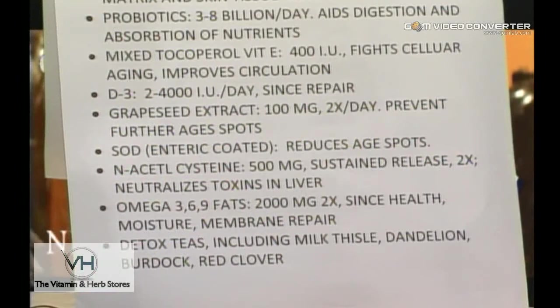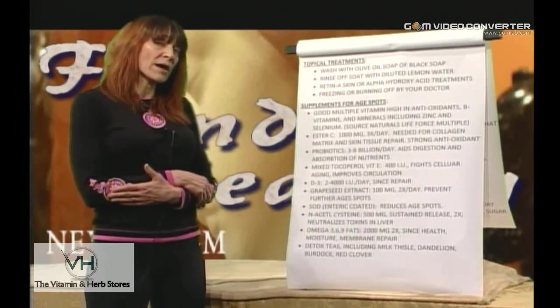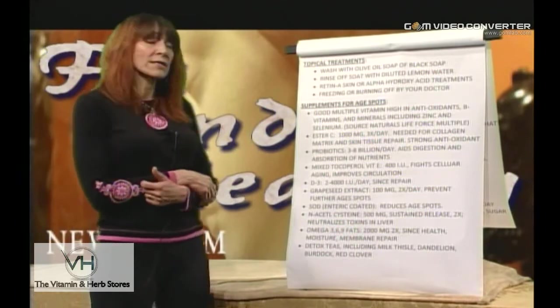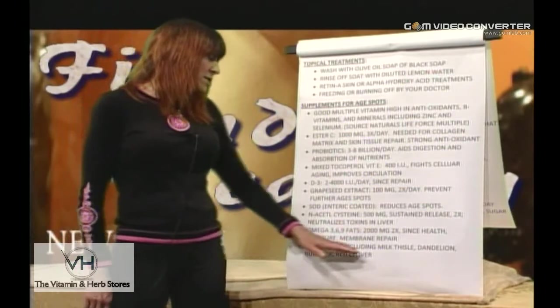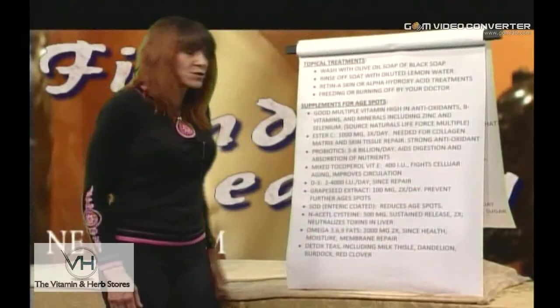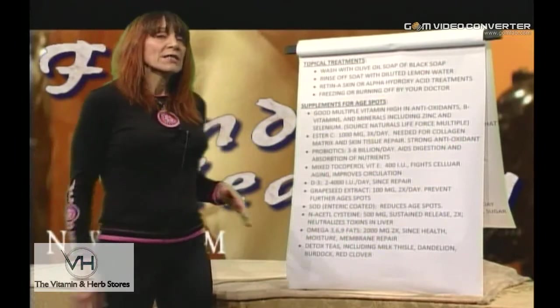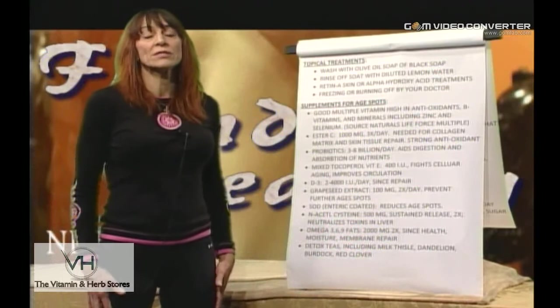Omega-3-6-9s are also important — we like nut sources in the diet, but most people won't get adequate amounts that way. For proper membrane repair you need adequate fatty acids, so supplementing with omega-3-6-9s is very helpful. Detox teas including milk thistle, dandelion, burdock, and red clover — blood purifiers and liver cleansers — can help the liver repair, especially if liver enzymes are out of whack.